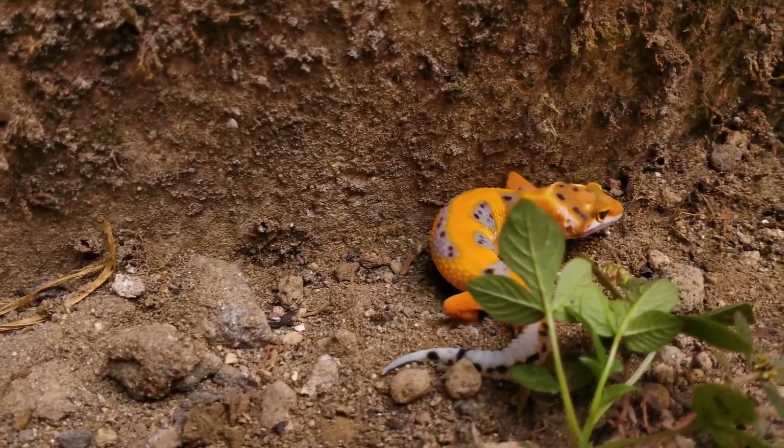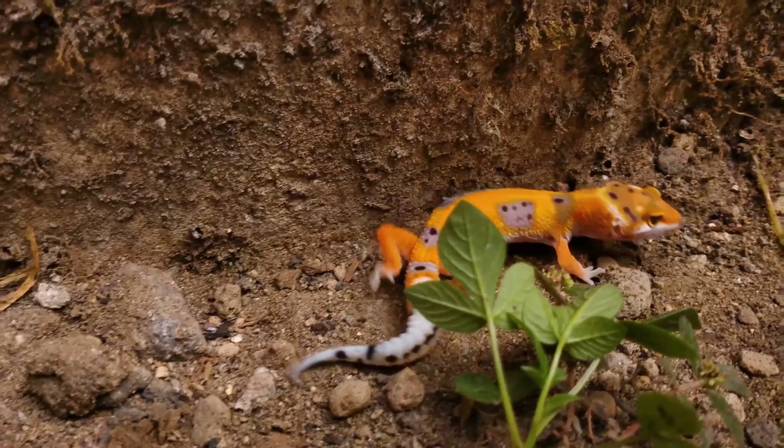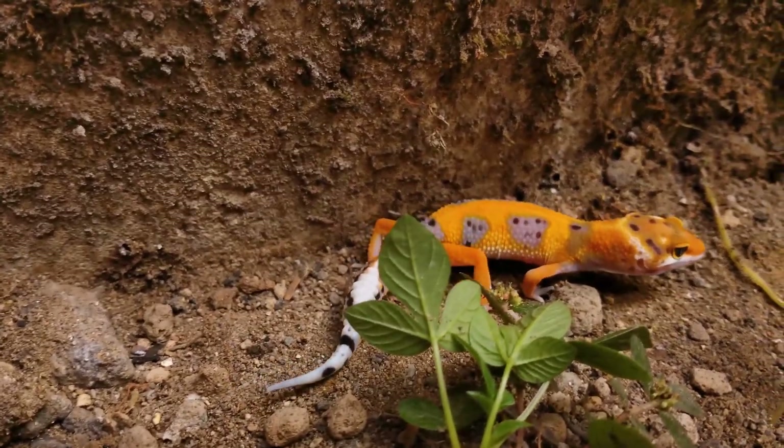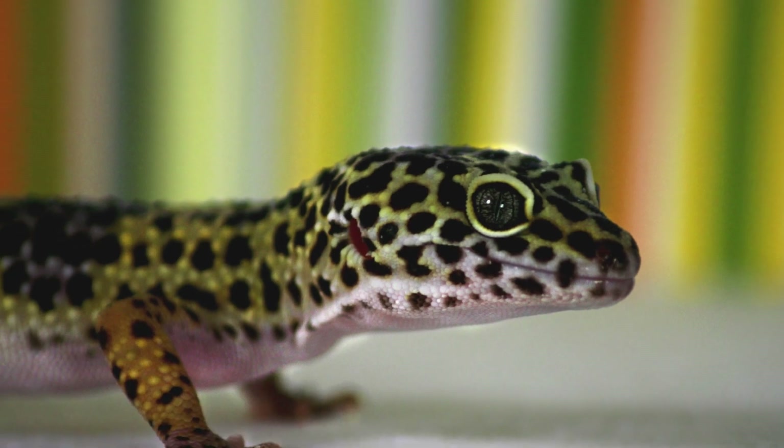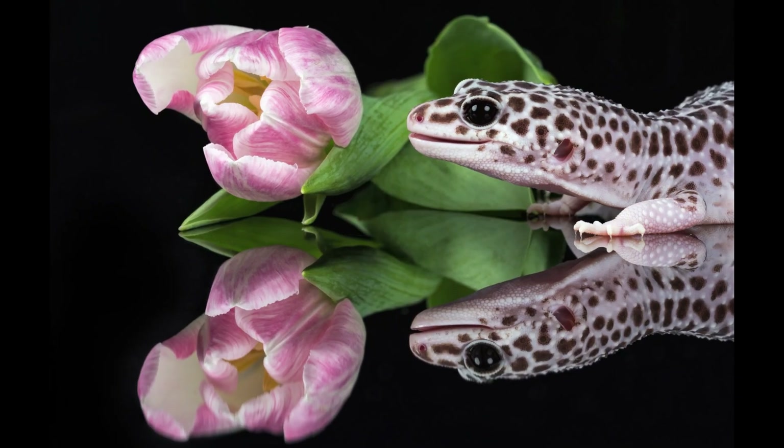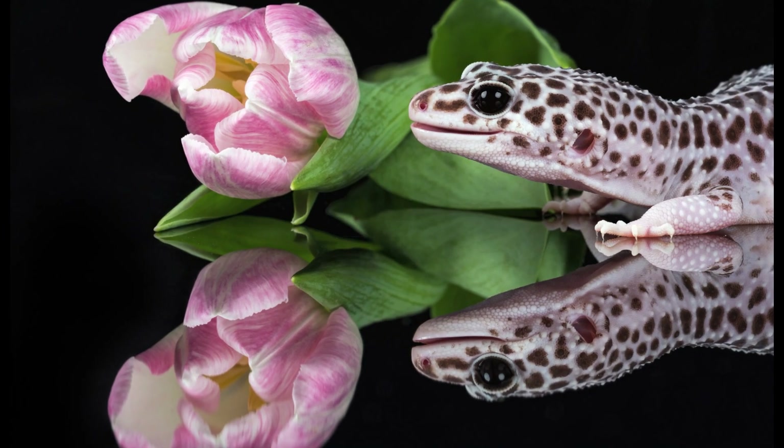We'll also cover their diet, behavior, and more. If you are curious about these amazing lizards, this video is sure to provide you with some fascinating insights into the world of leopard geckos. So let's start.